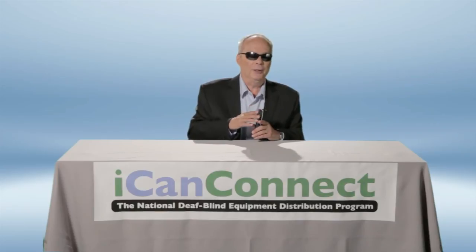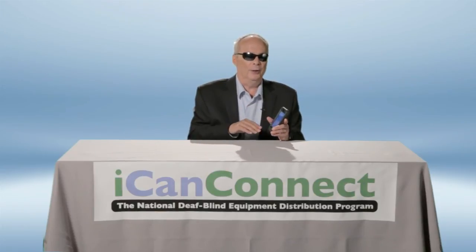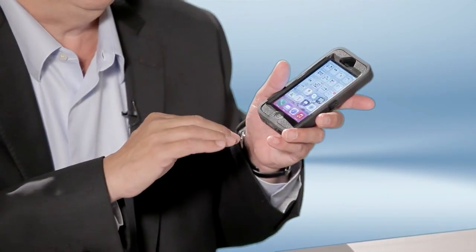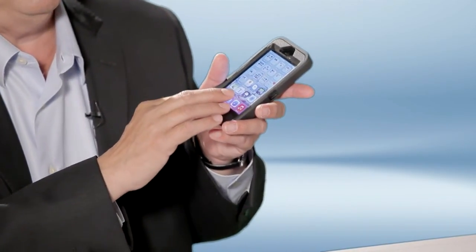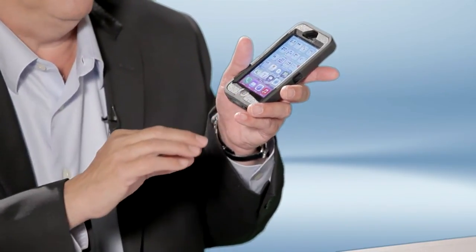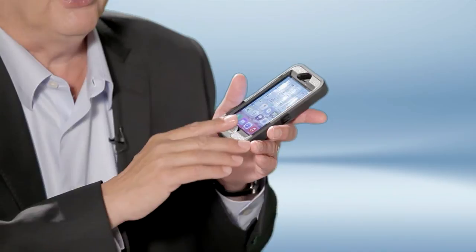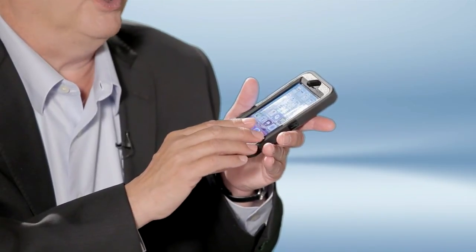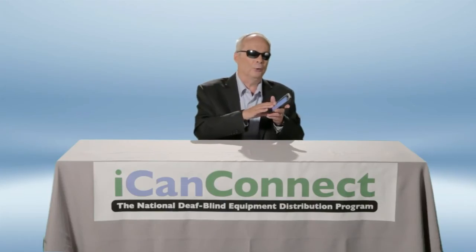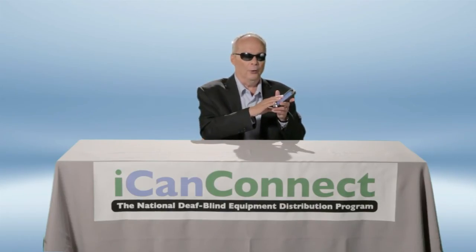Navigating is very easy. If I know where an icon is on the screen, I can actually put my finger on it and find it that way. So I'm going to go to what's called the dock at the bottom of the screen and I'm going to find phone. I know phone happens to be in the lower left-hand corner. If I want to find music, I know that's in the lower right-hand part of the screen. But I can also flick with one finger and find all the icons.